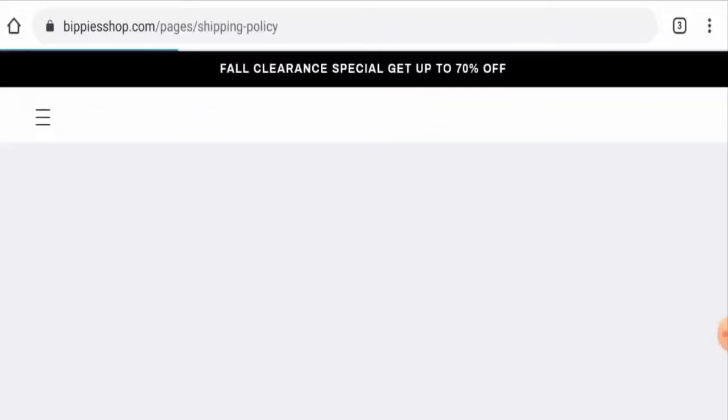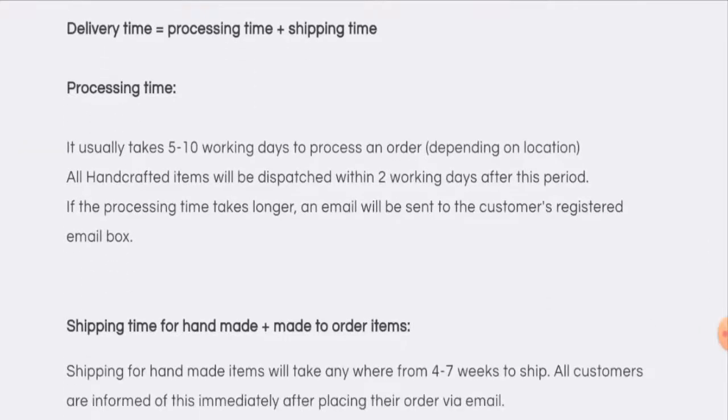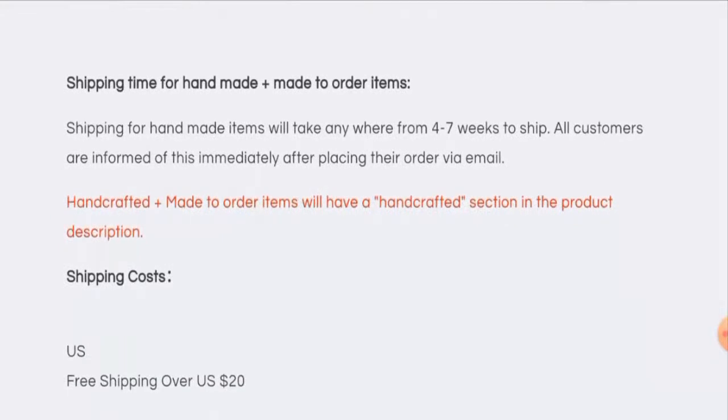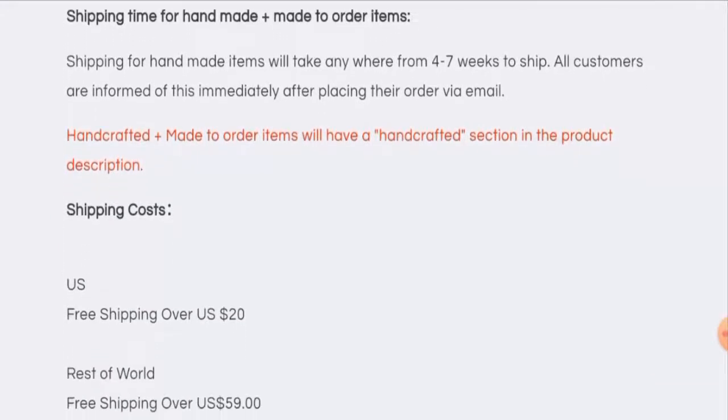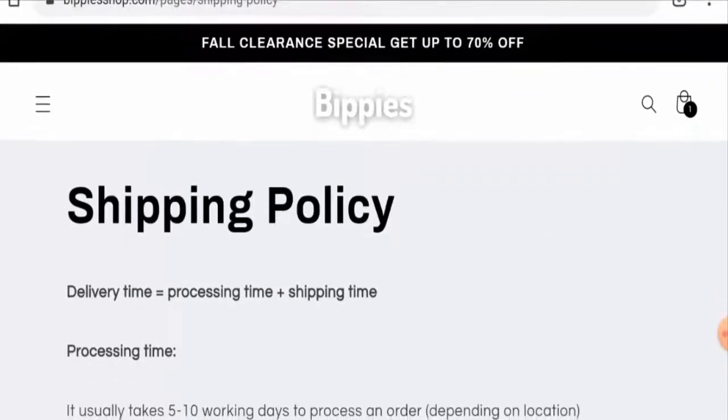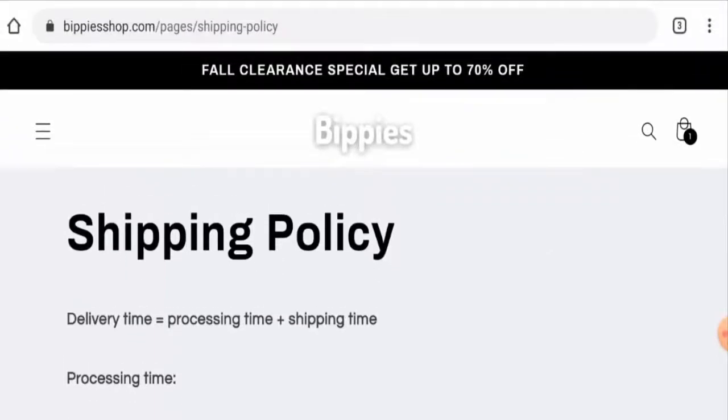Next, we will check the shipping policy. Just scroll down to the shipping policy page section. The processing usually takes five to ten working days depending on the location, and shipping takes four to seven weeks. They also offer free shipping on orders over twenty dollars for the United States. Currently, they have also given up to seventy percent discount as part of a clearance special sale.